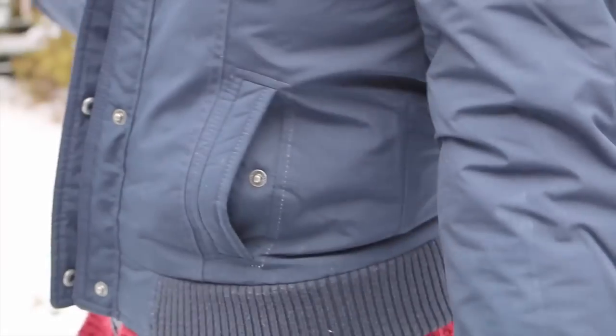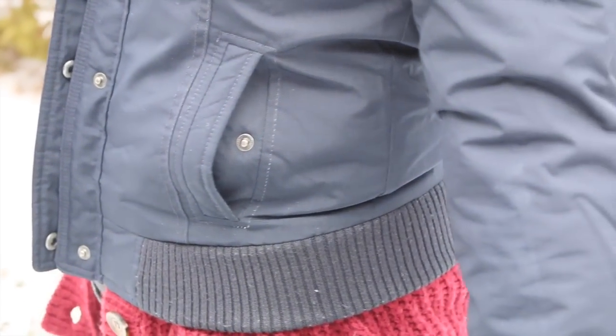I usually have to wear a uniform to school, but on Fridays we can wear jeans and t-shirts, so that's what I'm wearing now. It's not cute at all, so I'm not going to talk about my outfit — but that's my school clothing.